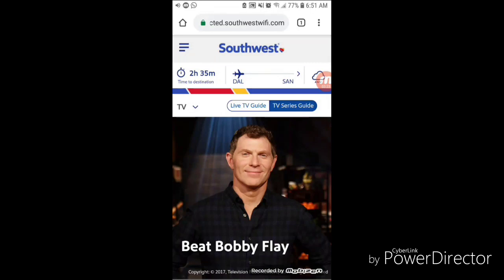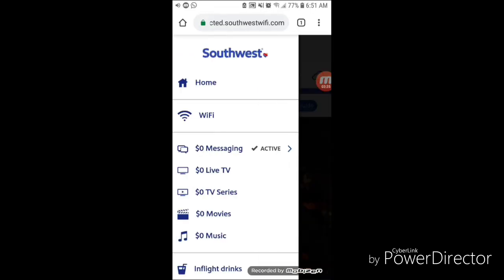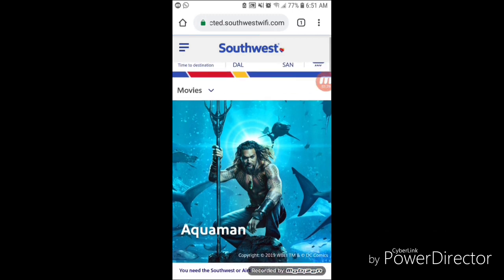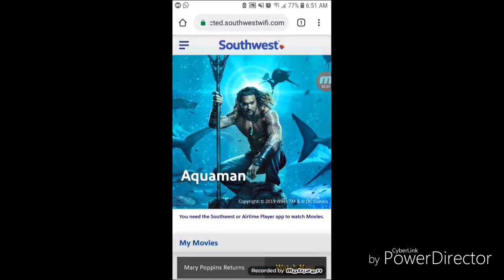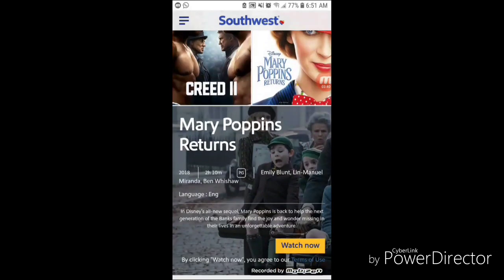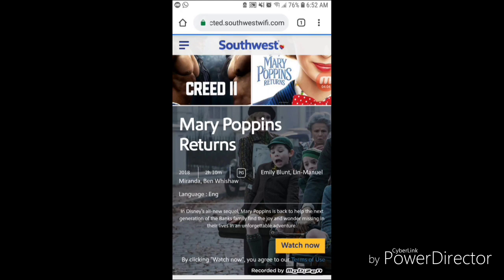Now we're going to go back out and check out what movies they have. We were already looking at this before — I really want to watch Aquaman, but for some reason Aquaman isn't available for me to watch. But I can click on any one of the others like Creed II or Mary Poppins, and that works just fine.